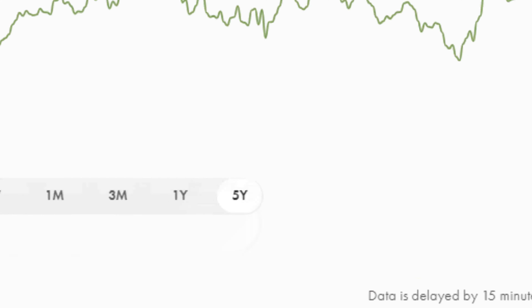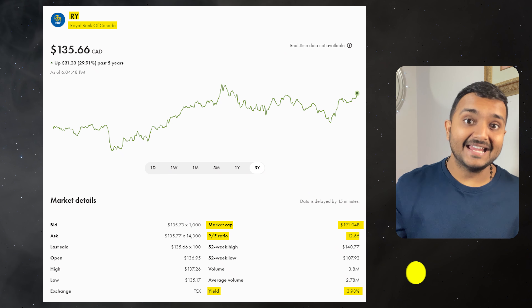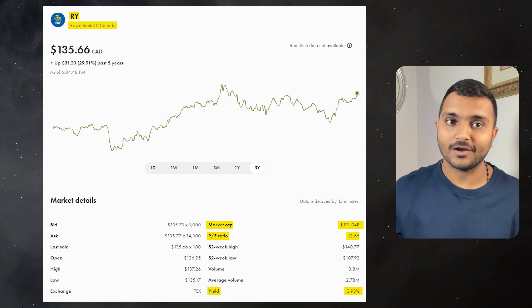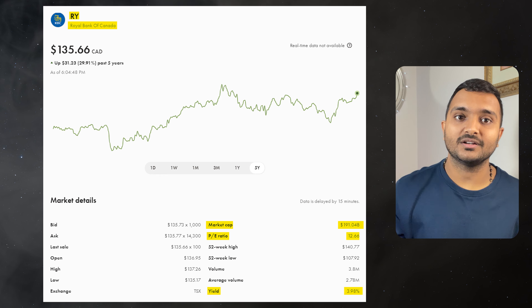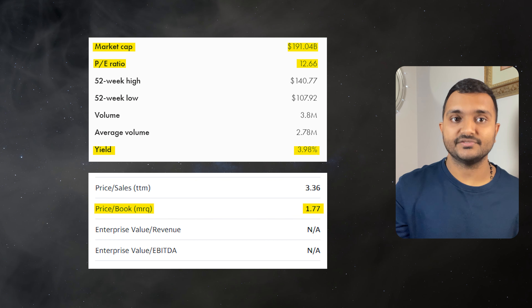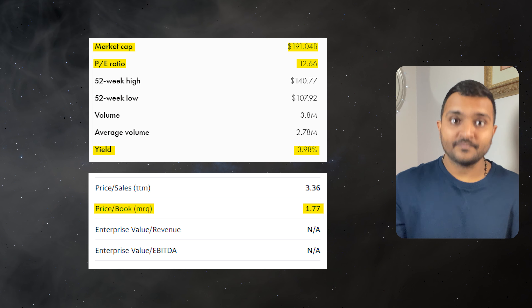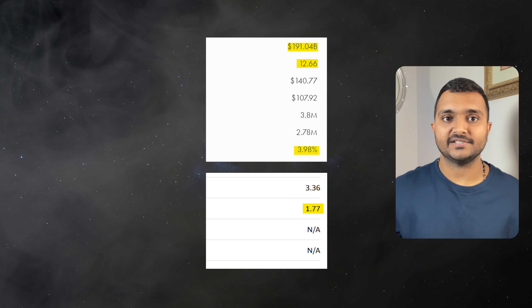The 1st company is Royal Bank of Canada, ticker symbol RY, with a market cap of $190.167 billion, currently trading at $139.11 Canadian dollars. Its PE ratio is 12.6 and PB ratio is 1.76. It offers a dividend yield of 4%. RBC is a Canadian multinational financial services company.